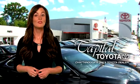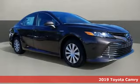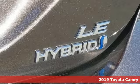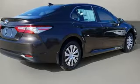Check out Capital Toyota. Stop into our beautiful newly remodeled facility today. Here's a new 2019 Toyota Camry — bold, reliable, efficient. If these are adjectives you'd use to describe yourself, then this Camry is the perfect fit for you.